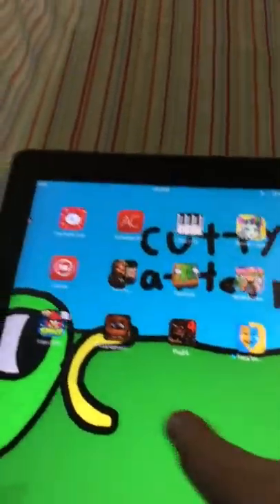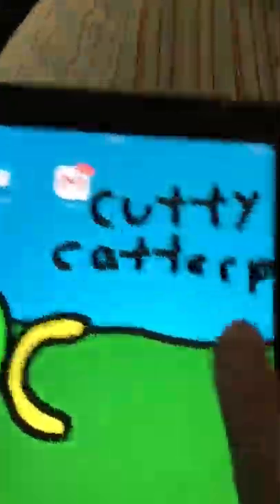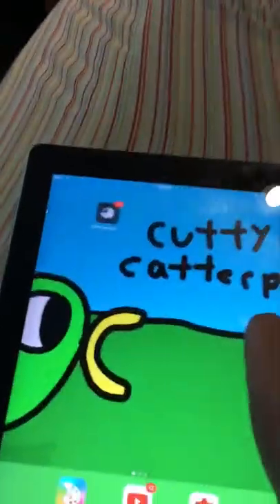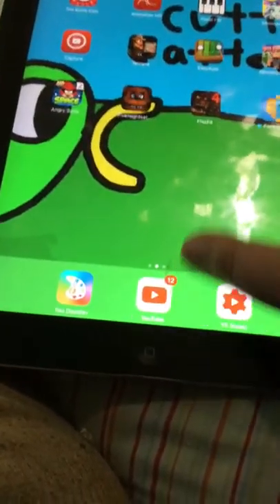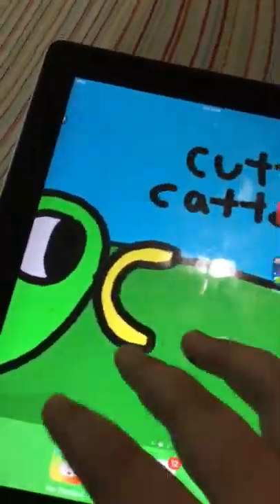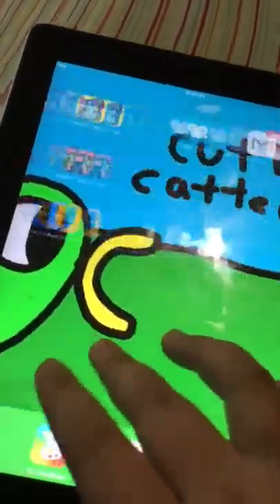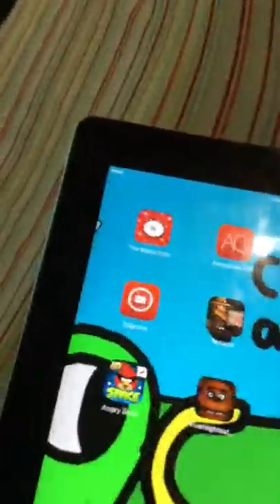Hey everyone, it's Cute Quarters here. We're gonna see if people would still buy the iPad 2, which is what we used to record on. Now, control center with this one doesn't have much — you can't screen record or anything. I have to get apps for that, but they don't even work. Apple has a built-in screen recorder now.